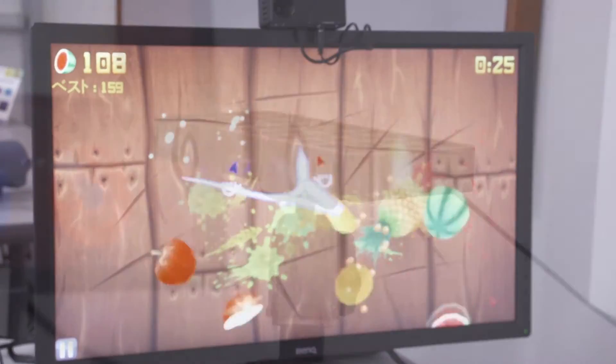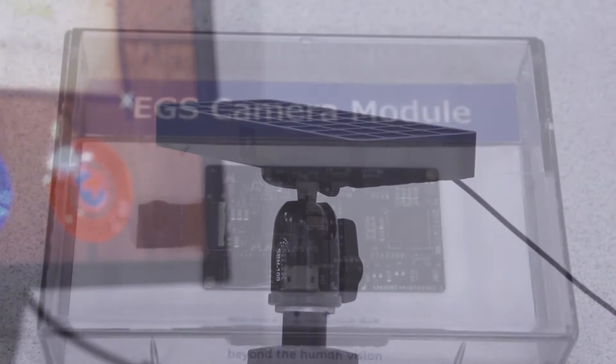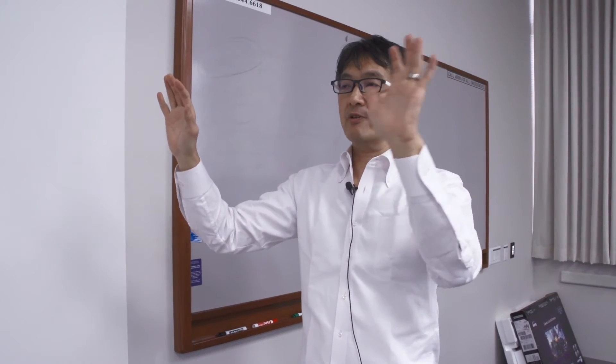Our camera, called Ziku, detects human gestures at a very high speed. The embedded processor in Ziku handles all the gesture algorithms, and then just sends a signal by USB 2.0 to the host device.